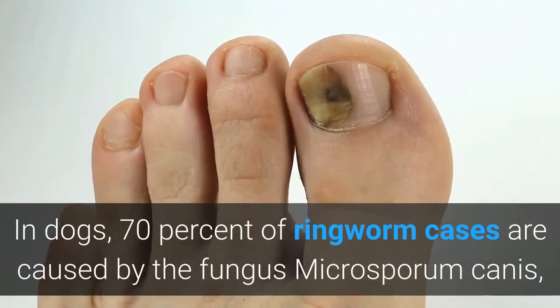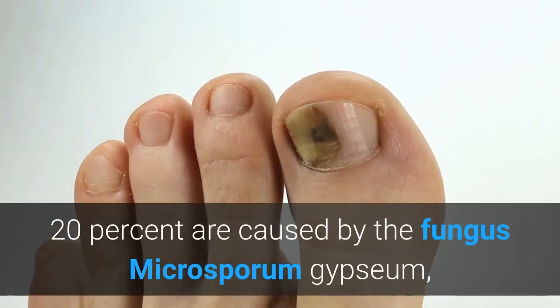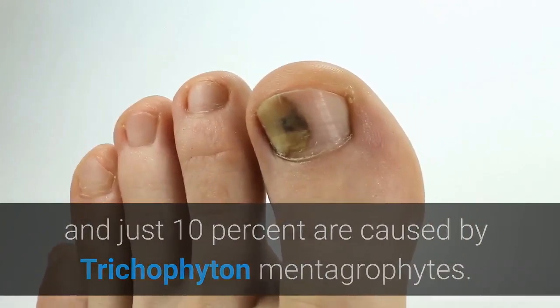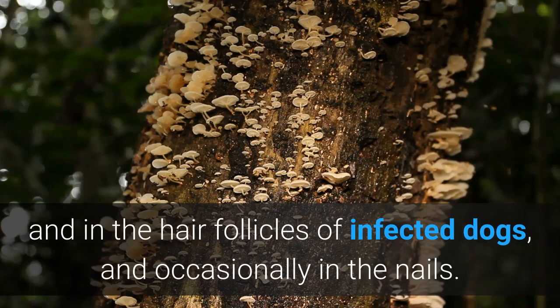In dogs, 70% of ringworm cases are caused by the fungus Microsporum canis, 20% are caused by the fungus Microsporum gypsium, and just 10% are caused by Trichophyton mentagraphytes. The fungus grows and lives in the outermost layer of skin and in the hair follicles of infected dogs, and occasionally in the nails.